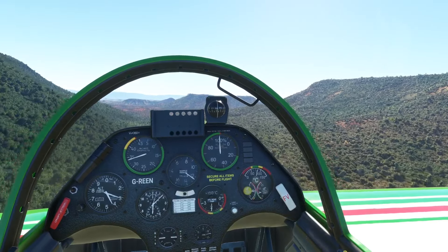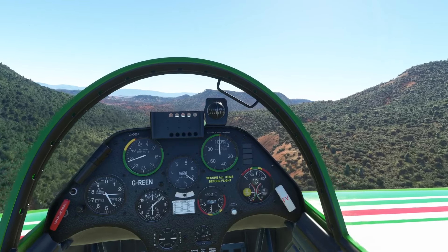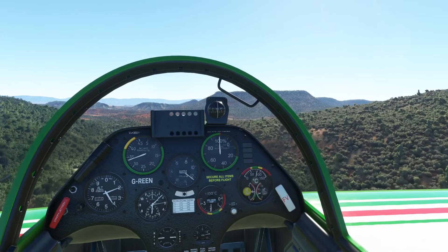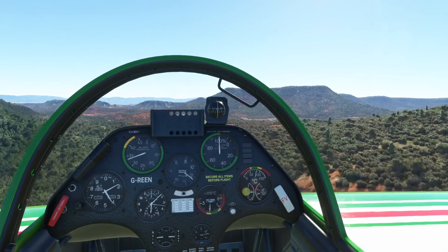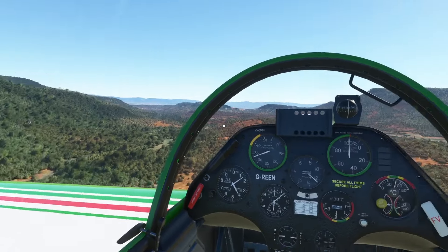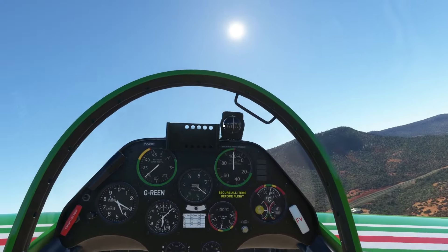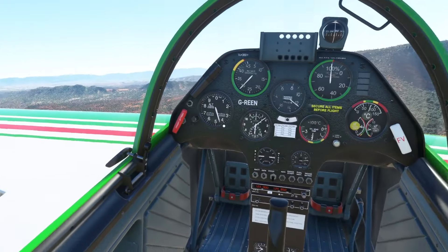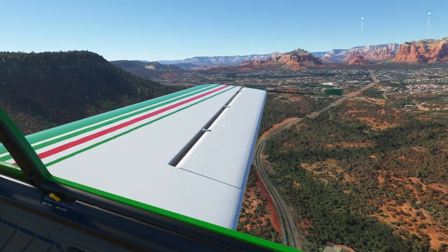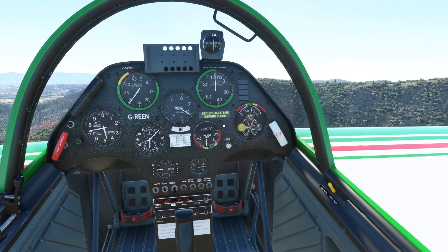I'm guessing how many tourists would come in here every year — loads probably. Maybe some of those places are just for tourists, I don't know, but they look like proper houses. I'm sure people live here from the US of course. I don't know how much the cost of living would be in an area like this.